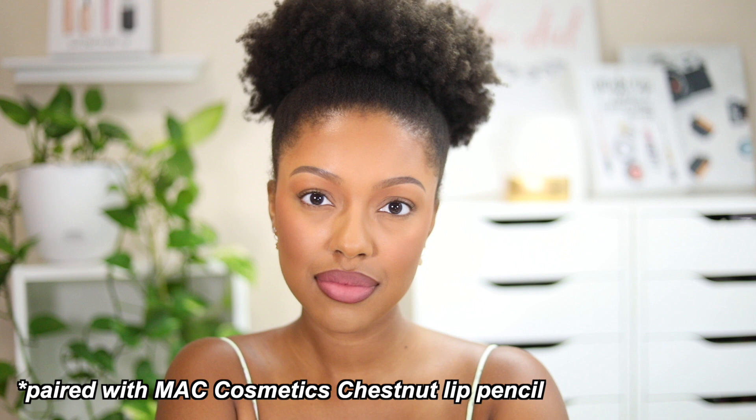This next lip color is the ColourPop Ultra Blotted Lip from the Sailor Moon collection in the shade Bunhead. I love this shade, but since it's limited edition I really want to highlight the formula — it's probably the thinnest lip color I've ever tried. You can build it to look like a traditional lipstick, but it's so lightweight you barely feel it. If you see a color you like, I definitely recommend this formula.